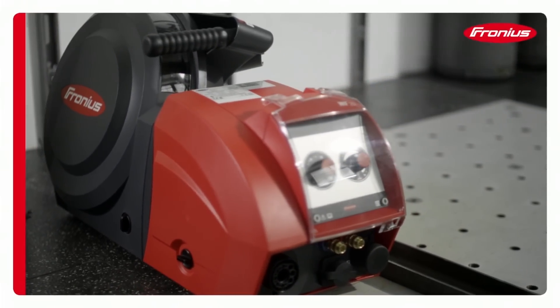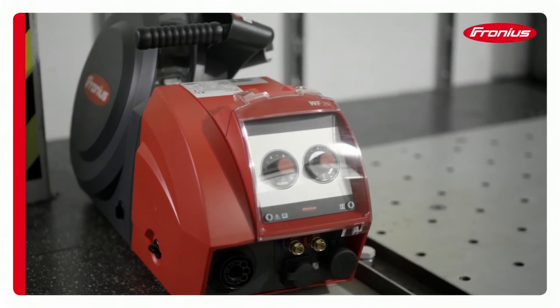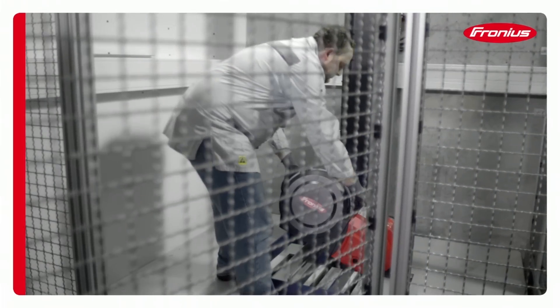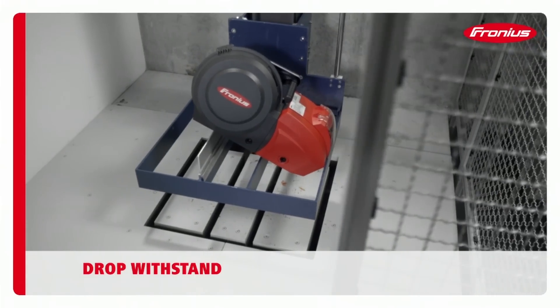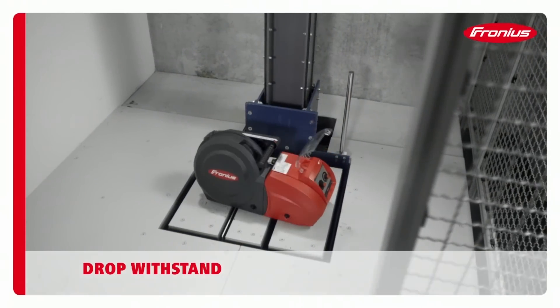When dropped, Fronius products must prove their resilience from above the standard height and under realistic conditions. This is the only way to guarantee total operational reliability and protect personnel.